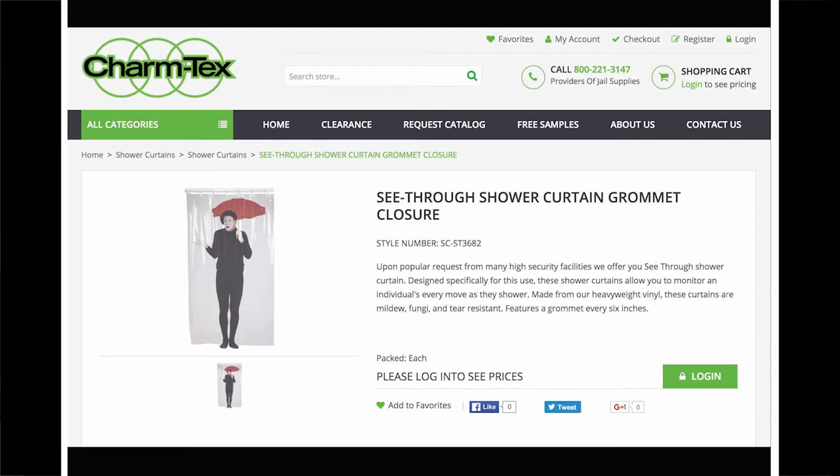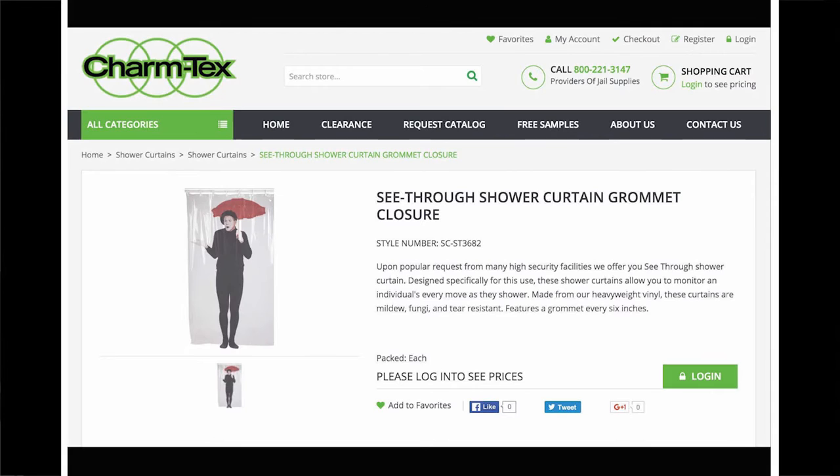Minus the hyphen, 'see through' is a phrasal verb used to describe seeing through deception. Perhaps Charm Tech — the manufacturer, implying a union of charm and technology — found it charming to feature a male French mime in the product's sole image. Mime, silent physical theater, is used in this setting — an individual shower stall with a transparent curtain — to suggest falling rain and confusion.